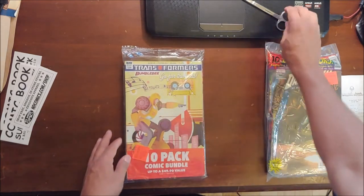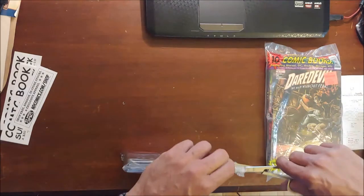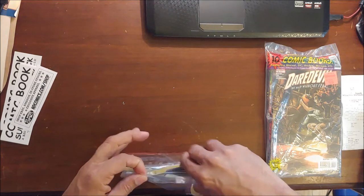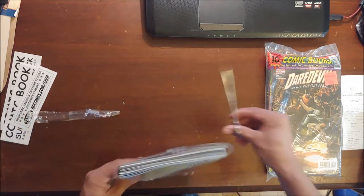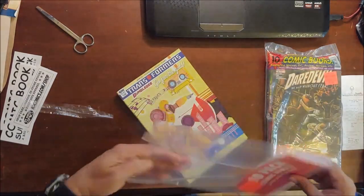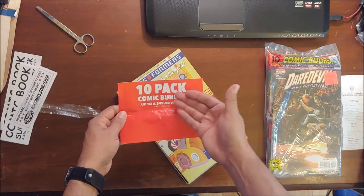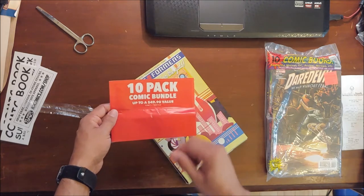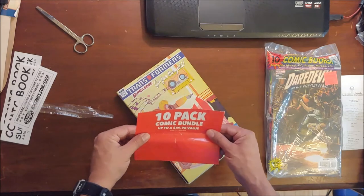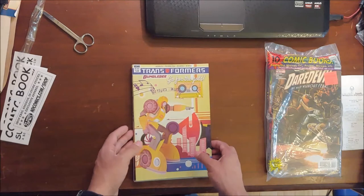Then the last one in that pack is a DC Tales of the Legion from December 1986 — 36 years old. Condition-wise, it's not really bent up, just a little faded, but that's what you expect from a comic that old. Not too shabby. We'll set those to the side.